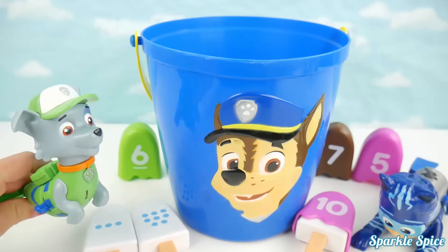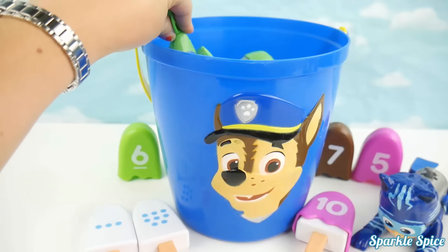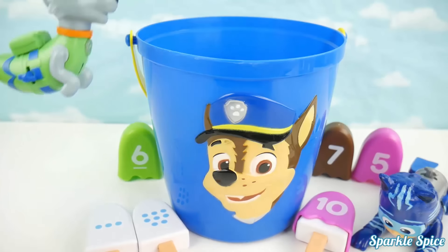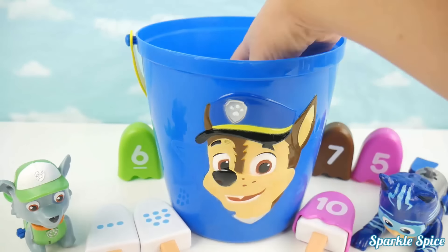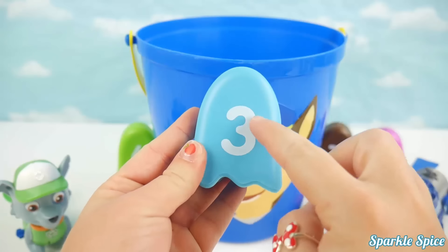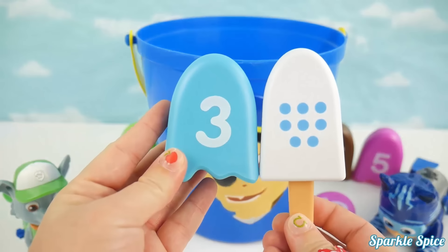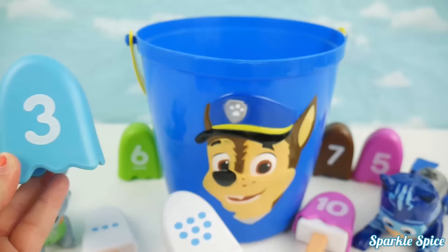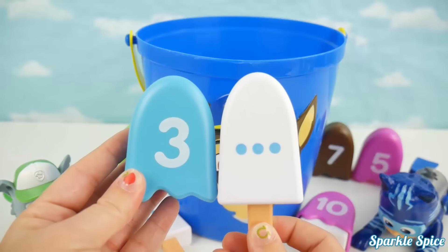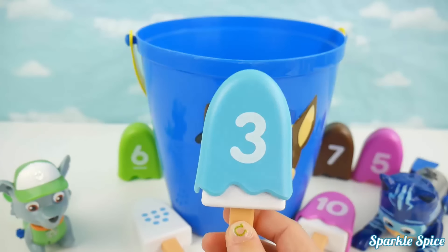Alright Rocky, you ready to go? I'm really gonna try this time! He's got the number three and it's on a blue background! Does that match this popsicle? This popsicle has eight blue circles! What about this popsicle? I see three blue circles! It is a match! Woohoo, way to go Rocky, you got a match!